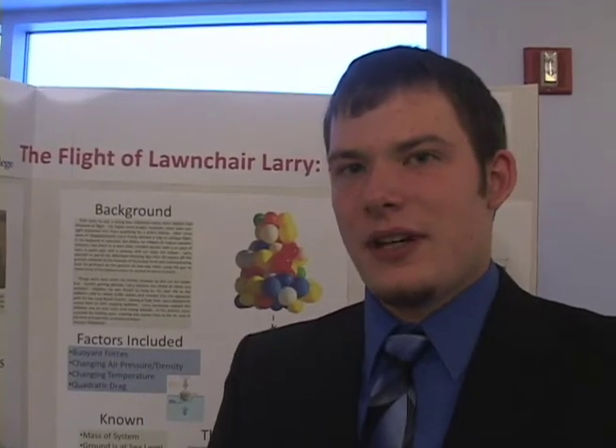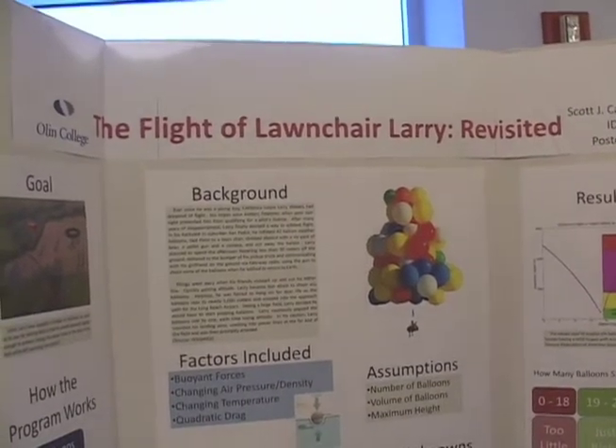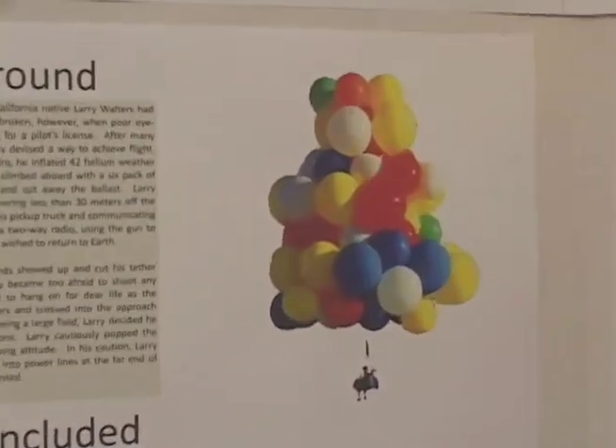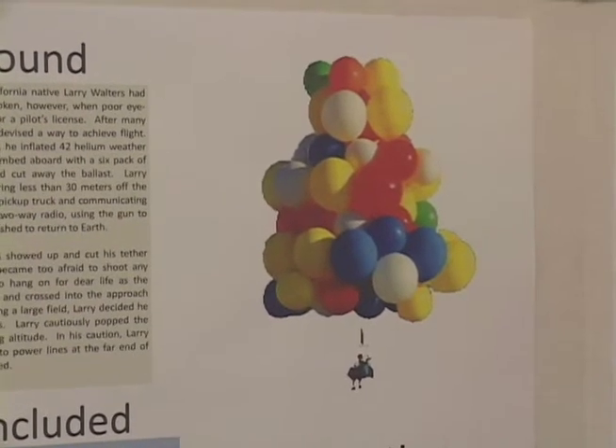I'm Scott Carlson from Olin College, class of 2011. My project is on the flight of Launcher Larry, also known as Larry Walters. One day, he had the idea of tying 42 helium balloons to his lawn chair and flying his backyard. However, his tether broke and he began floating away. In our simulation, our goal was to find out if there was a number of balloons he could pop simultaneously when he saw the field, in order to have a survivable impact with the field and not crash into the power lines.